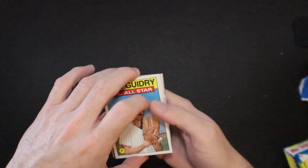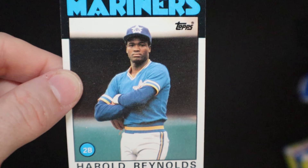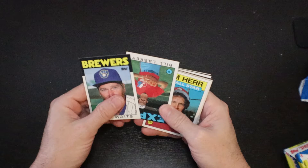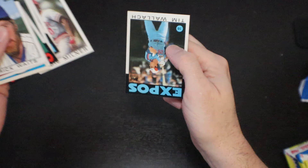Ron Guidry All-Star. Bret Saberhagen. Dale Murphy All-Star. There's the Harold Reynolds rookie card — looking all angry for some reason. You just made it to the big leagues, buddy — be happy. Now all he does is smile on MLB Network. I do like him on MLB Network though, by the way. Tom Herr. George Wright. Danny Cox. Phil Niekro. Saul Butera. Bob Kearney. Chet Lemon. Eddie Milner. And a Tim Wallach.